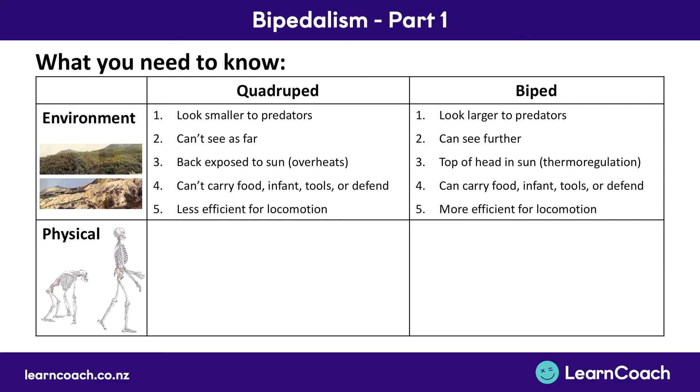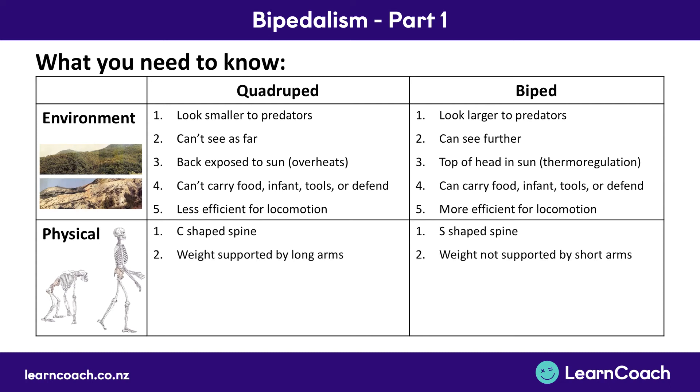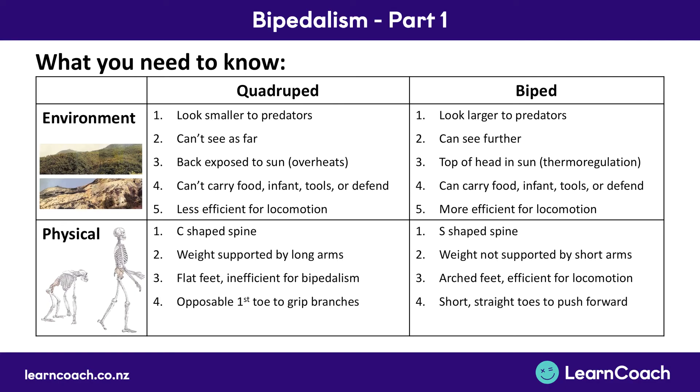The physical changes we discussed were: we now have an S-shaped spine rather than a C-shaped spine; we no longer need to support our weight with our arms, so we have shorter arms that are a little bit weaker; third, we have arched feet, which is much more efficient for locomotion; and we have short, straight toes, which helps us move around much more efficiently on the ground in the savannah environment. And finally, the curved fingers we used to have for power grip evolved to become straight fingers with fine motor skills as bipeds, so we could do a lot more with our hands.